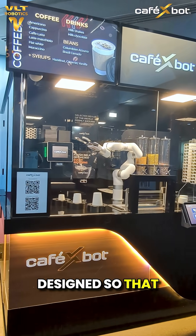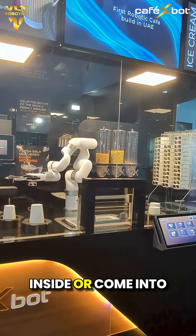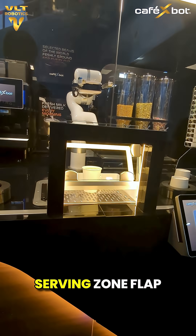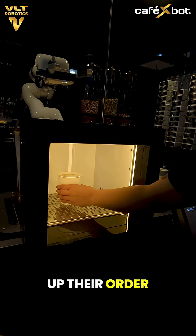The kiosk is designed so that when it is idle or preparing an order, users cannot reach inside or come into contact with the robotic arm. Once all items are prepared and placed in the serving zone, the serving zone flap opens automatically, inviting the customer to pick up their order.